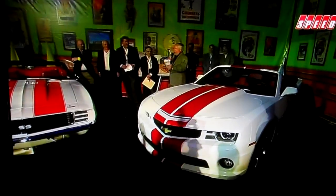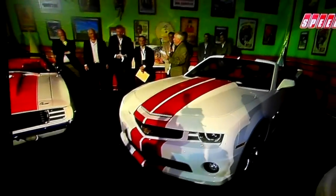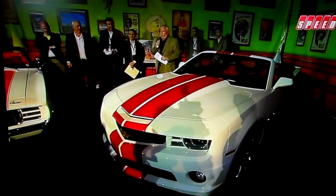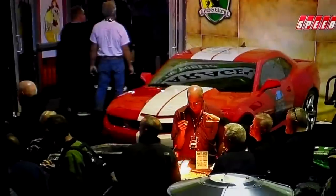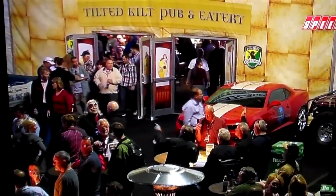So once again, they just debuted it — you've just seen it here in Scottsdale before anybody around the country has seen the pace car of the 2011 Indy 500. Big news Bob. Yes, indeed Rick. And isn't that a beautiful reinterpretation of that classic Camaro pace car look?